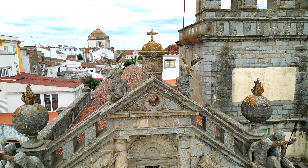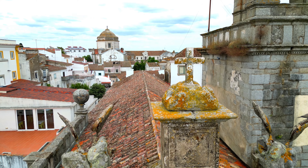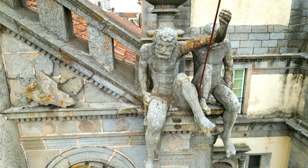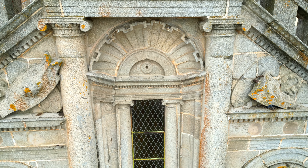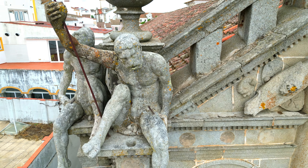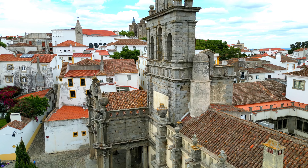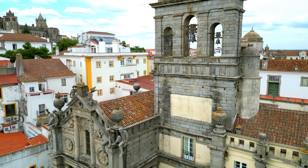The Templo Romano in Évora, Portugal, is an ancient marvel that transports you to the heart of Roman history. Dating back to the first century AD, this well-preserved temple is a striking testament to the city's rich past. Its elegant Corinthian columns and intricate detailing showcase Roman architectural mastery, providing a captivating link to a bygone era and a glimpse into the enduring legacy of Roman civilization in Portugal.